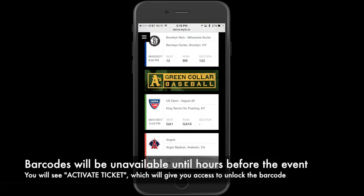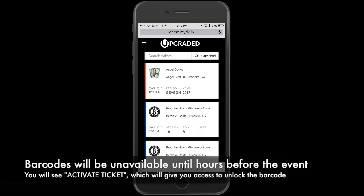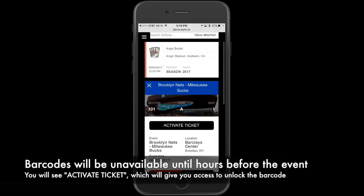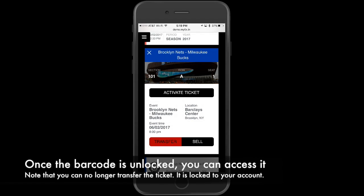Note that barcodes will be unavailable until hours before the event. You'll see an 'Activate Ticket' button which will give you access to unlock the barcode when it's available. Once the barcode is unlocked, you can access it.